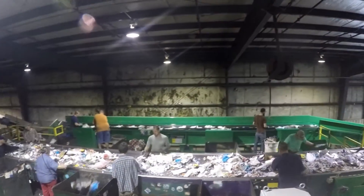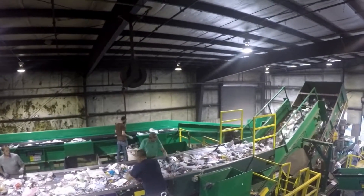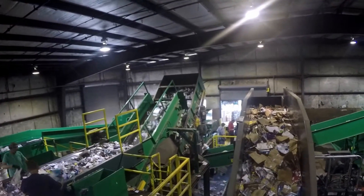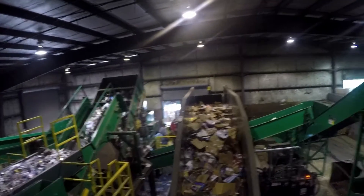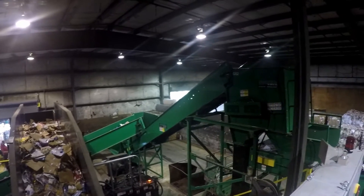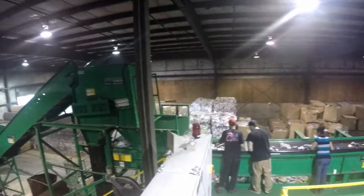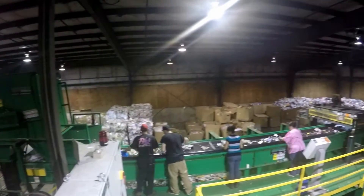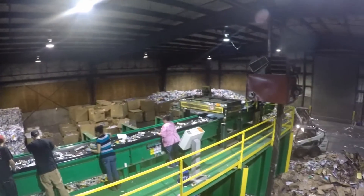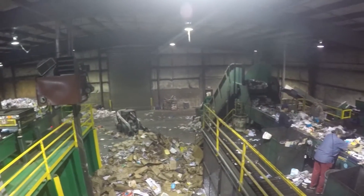Here we have a panoramic view of the overall processing system. The Foothills recycling system is shown processing roughly eight tons per hour of mixed recyclable products, feeding both a fiber post-sort stream and a container post-sort stream. The elevated platforms and horseshoe design offer an element of safety for sorting and maintenance personnel, while giving management the opportunity to keep an eye on all employees from a single vantage point.